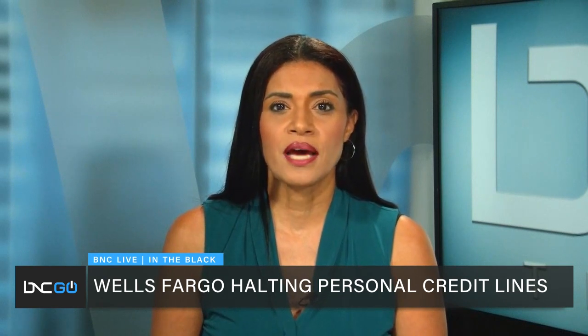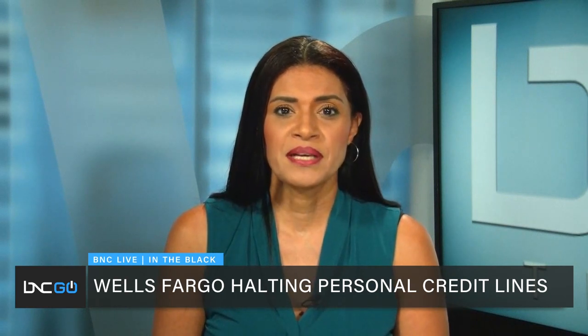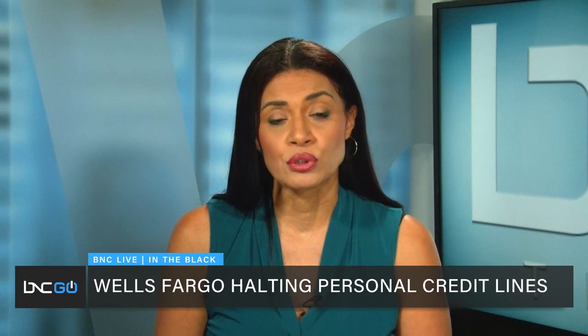A big change is hitting some Wells Fargo customers: the bank is shutting down all existing personal lines of credit over the next few weeks, and there is real concern it could impact consumer credit scores. Revolving lines of credit had been popular and were initially pitched as a way for consumers to consolidate high-interest credit card debt. The bank says the move will allow it to focus on credit cards and personal loans.